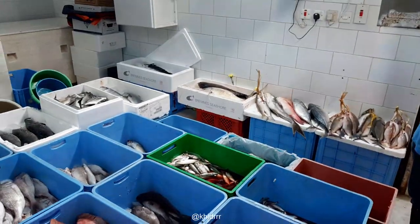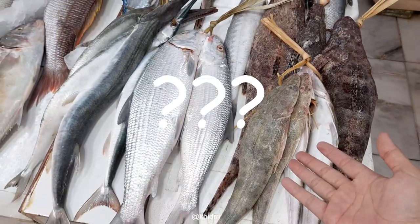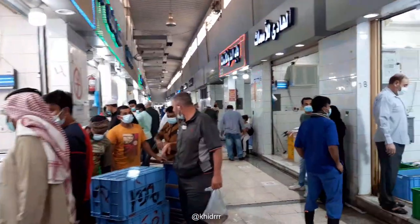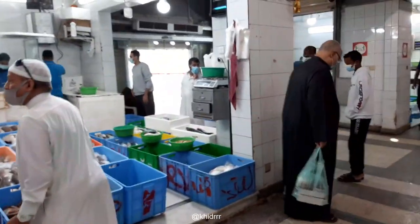I have never seen anything like that before in my life — what the heck is that? There are many more types of fish here, some from different species. I'm in the market for some prawns, let's see what we can find.